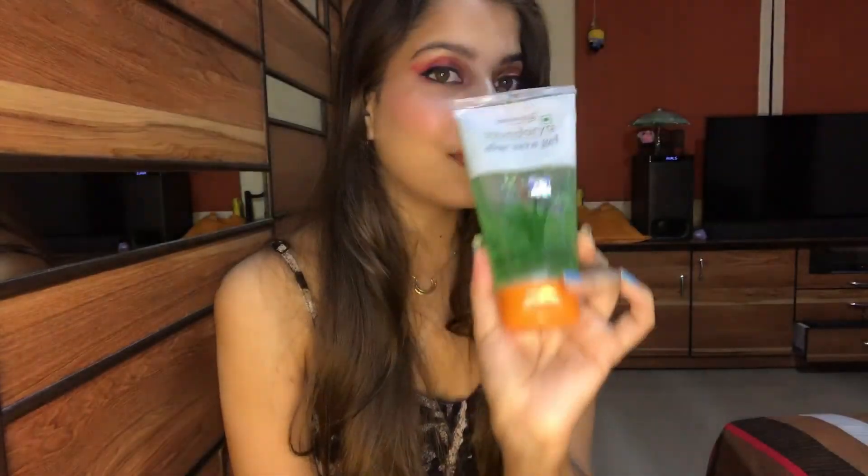The next thing I bought is the Patanjali Aloe Vera Gel — this is my top favorite skincare product. Whatever problem is on your face, you can always use this: for rashes, pimples, wrinkles, you can use it for anything. I use aloe vera gel on a daily basis. You can also use it as a serum, or what I usually do is apply it on my face, keep it for 15 to 20 minutes, then wash it off. It feels so soft and gives amazing results.